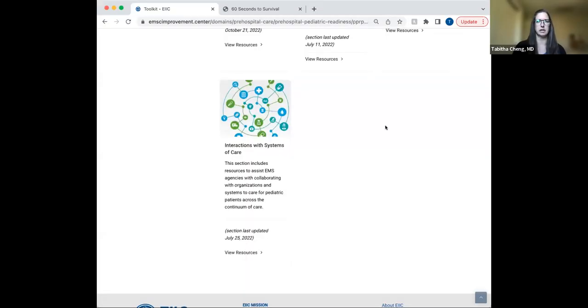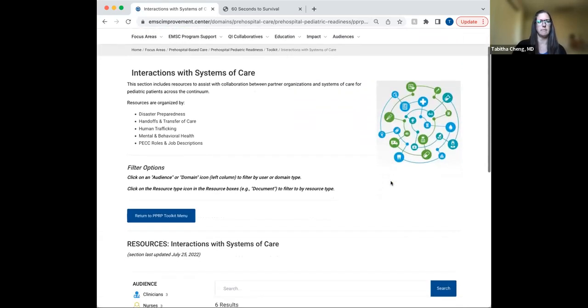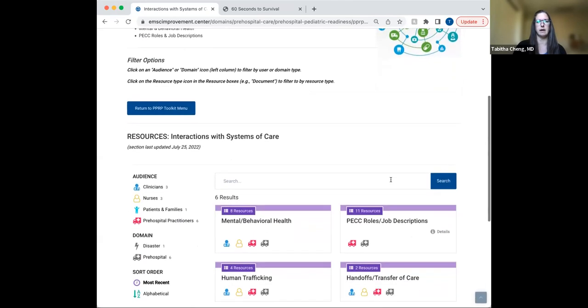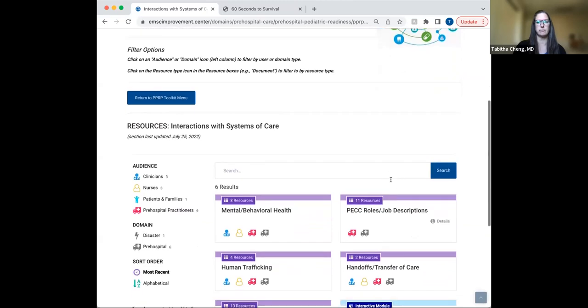This is our last section in the toolkit, titled 'Interactions with Systems of Care.' There are two resources I want to highlight in this section. This section specifically helps with the care for pediatric patients across the continuum of care. The resources are organized by disaster preparedness, handoffs and transfers, human trafficking, mental and behavioral health, and PEC roles and job descriptions.